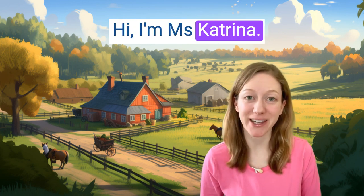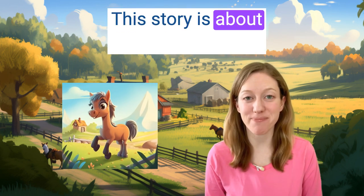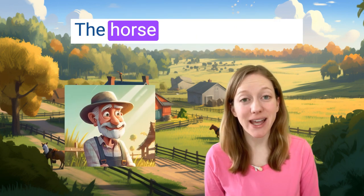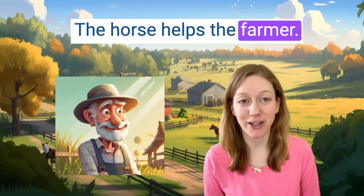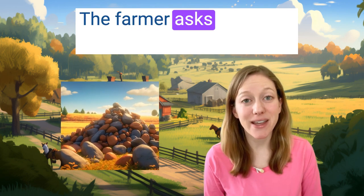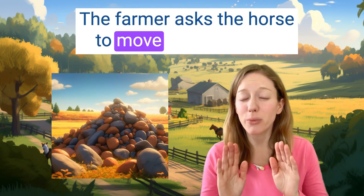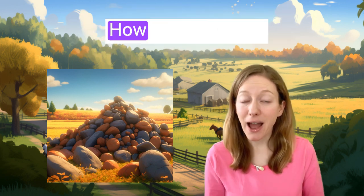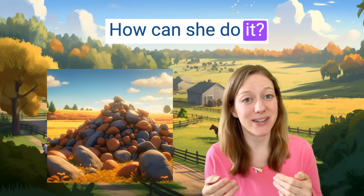Hi, I'm Miss Katrina. This story is about a horse on a farm. The horse helps the farmer. The farmer asks the horse to move a lot of rocks. How can she do it?